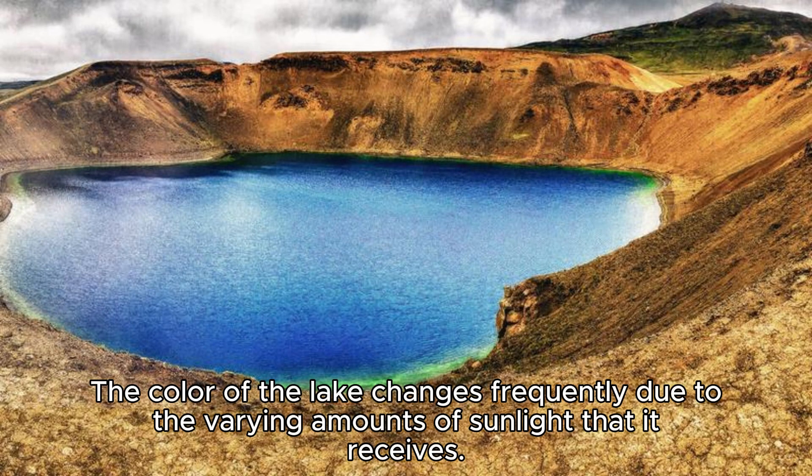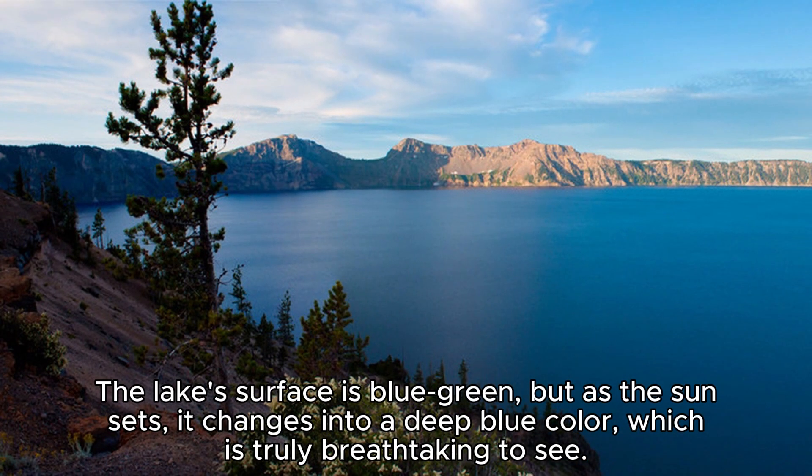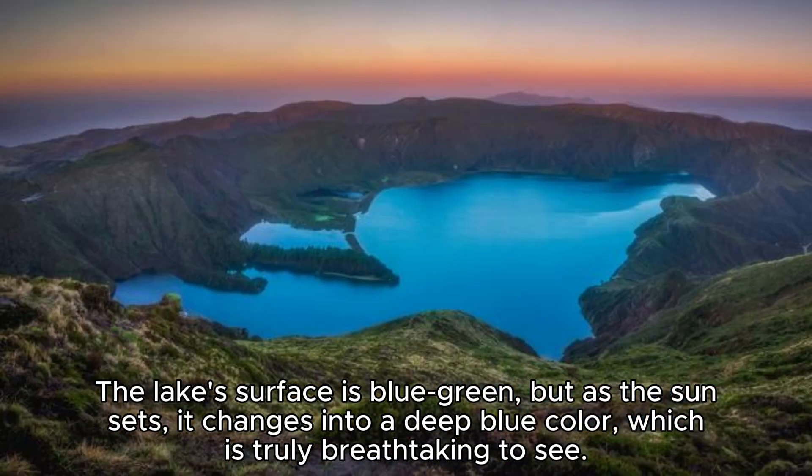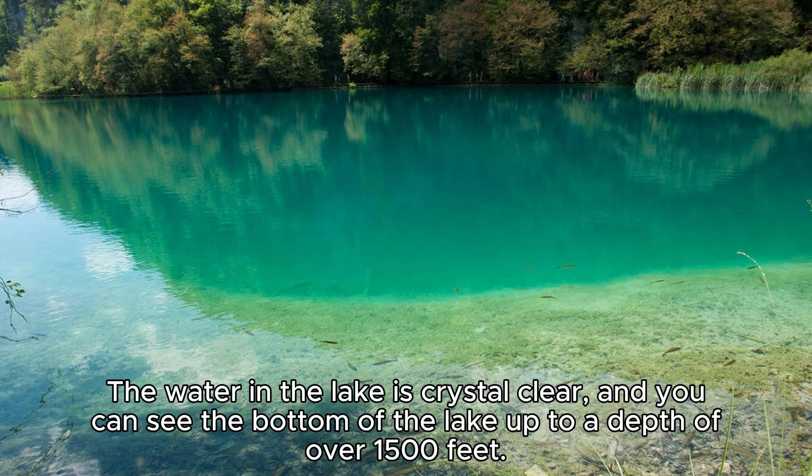The color of the lake changes frequently due to the varying amounts of sunlight that it receives. The lake's surface is blue-green, but as the sun sets, it changes into a deep blue color, which is truly breathtaking to see. The water in the lake is crystal clear, and you can see the bottom of the lake up to a depth of over 1,500 feet.